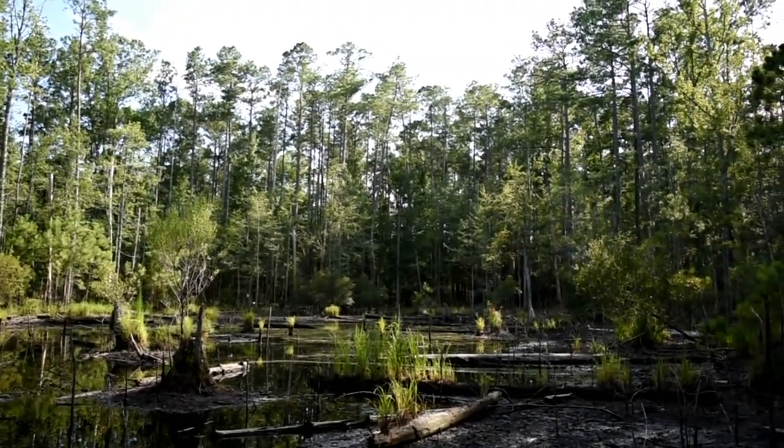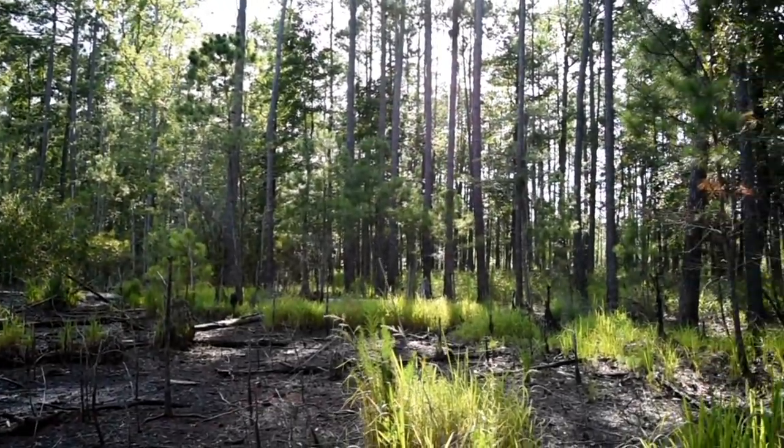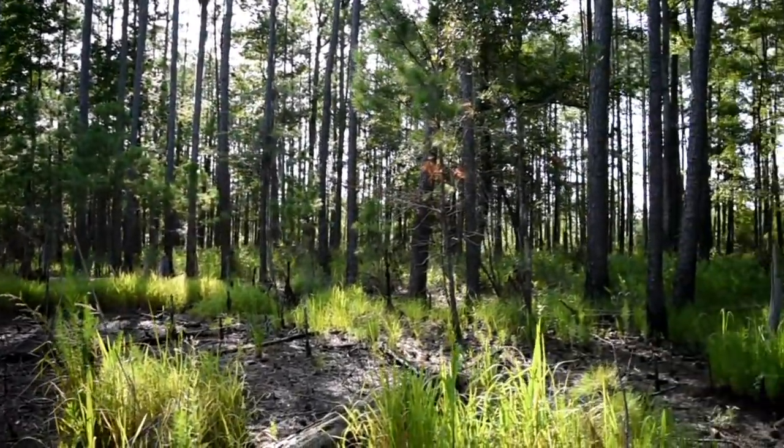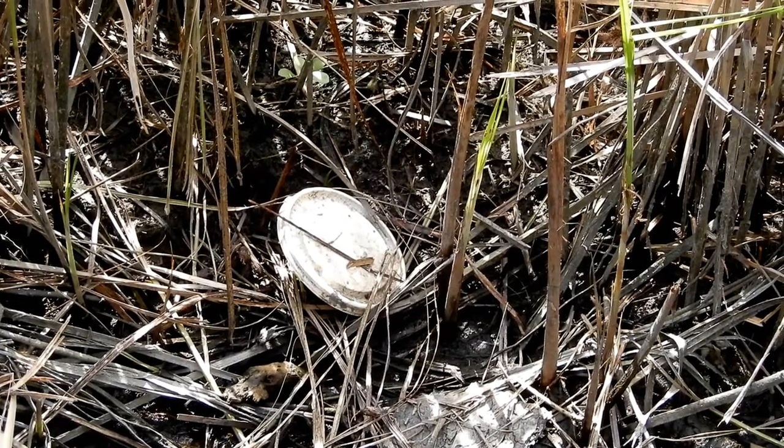The edges between wetlands and the drier areas — the pine forests and the hardwoods — those edges and the wetlands themselves give us such a diversity of species, and also contribute to better water quality for the area here and downstream.